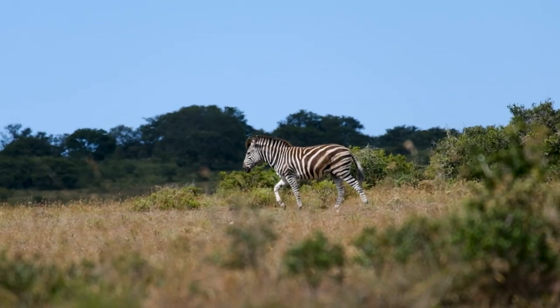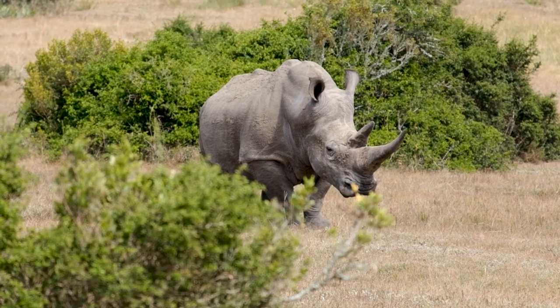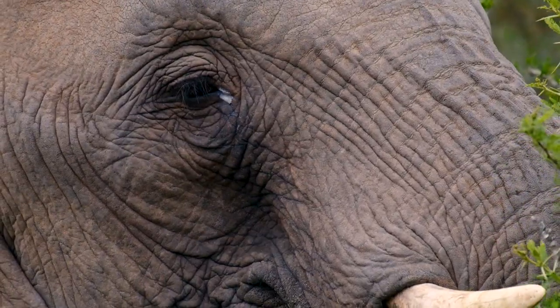Amakala provides a home for over 50 mammals, including elephants, lions, cheetahs and rhinos, so you're sure to encounter some incredible animals along the way.